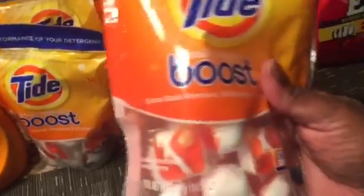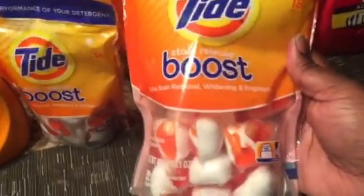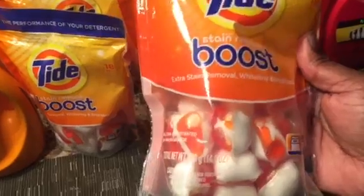It's a Tide Boost laundry detergent — it's not a Tide pod. You put this in with your regular laundry detergent. I like it.